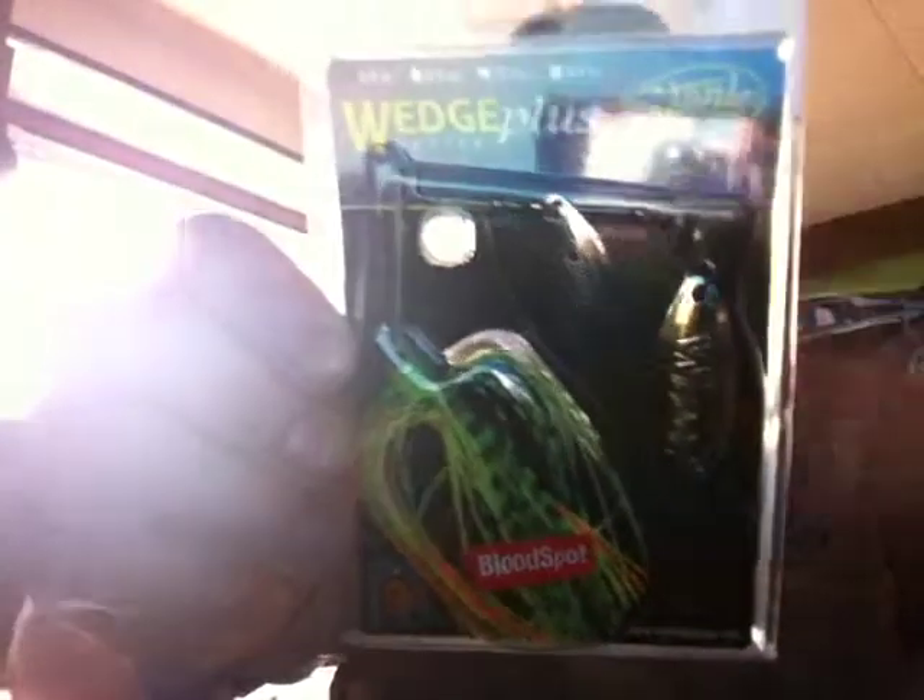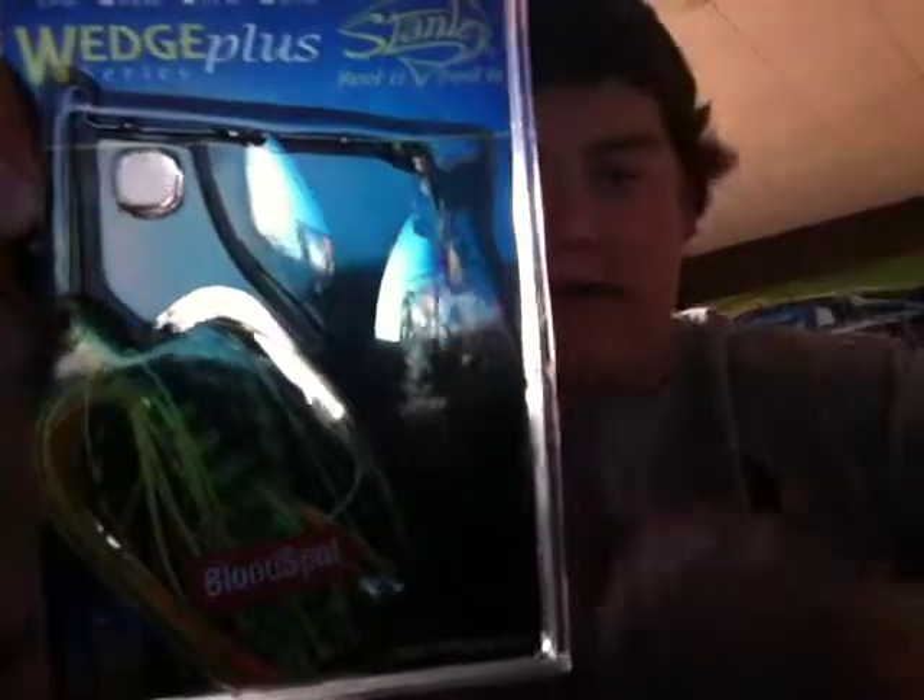Last but certainly not least is this awesome Stanley Wedge Plus spinnerbait. These spinnerbaits are killer — these are deadly. This is a quarter ounce, so it's not extremely heavy but it's a good size spinnerbait. It has a double willow blade — the bigger blade is orange and the smaller one is silver. Really nice paint job, has red eyes, goes to red on the bottom, looks nice from the bottom. This is the fire tiger blood spot color — really nice spinnerbait, looks very natural in the water.